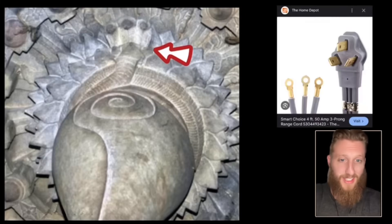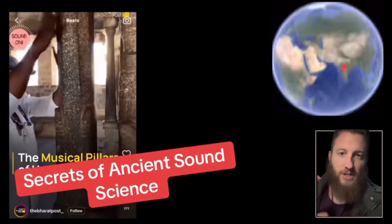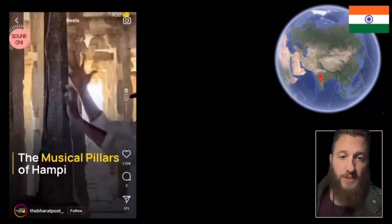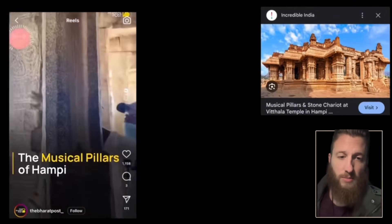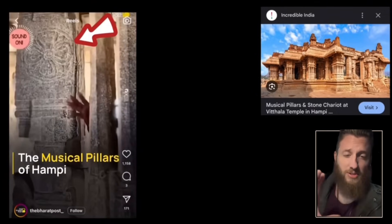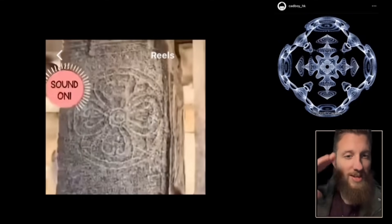We have the infamous three-headed snake. At Hampi, India, there are 52 pillars in this temple that are tuned to seven notes. As someone was playing, I noticed one of the notes on the wall — it's not a music note; it is actually a frequency, one that we can see with cymatics.